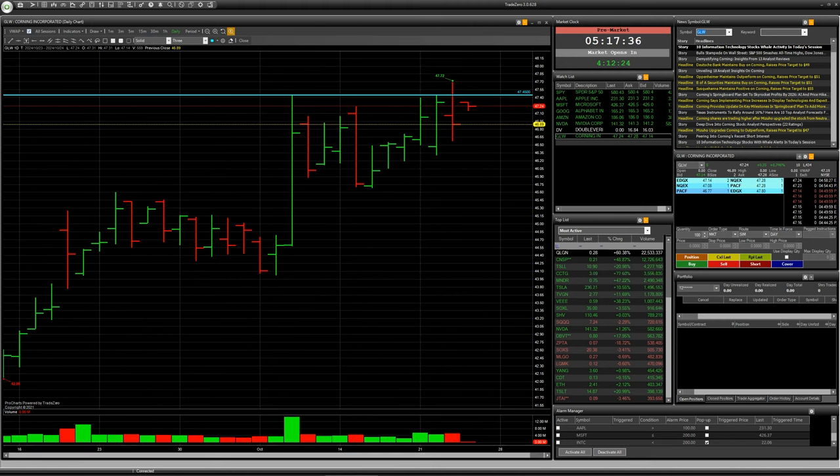Hello everybody, today I would like to talk with you about some speculation on the American stock market. The first company that is interesting to me for a short deal has the ticker GLW. You can see the daily chart on your screen.